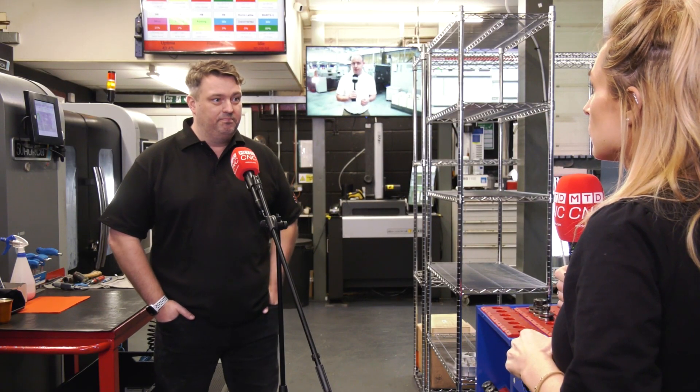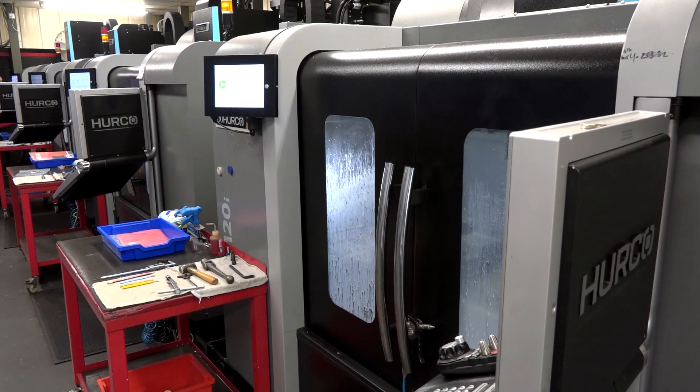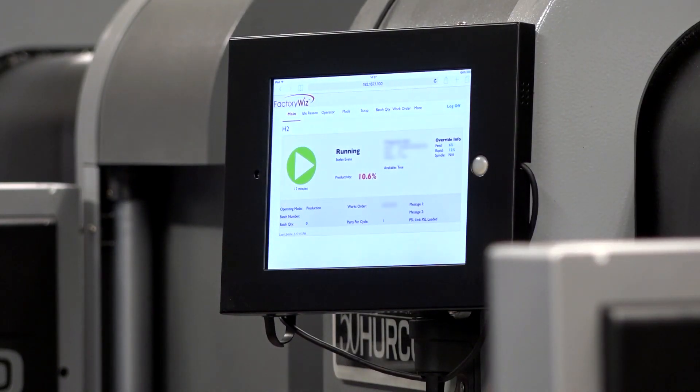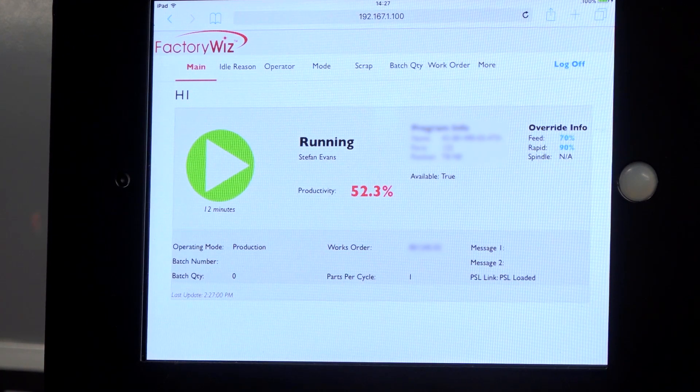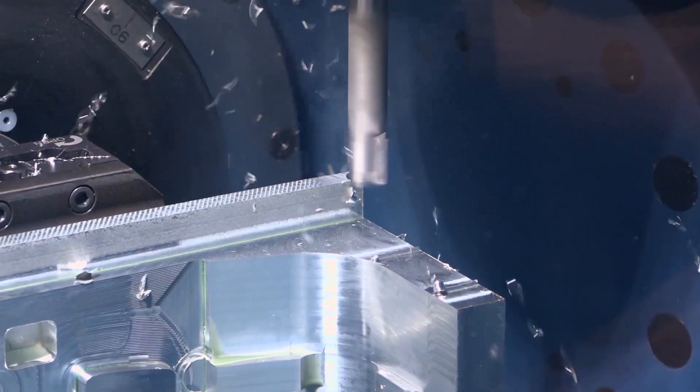Before we got FactoryWiz it was a guessing game. We analyzed data manually, manually time sheets, and we just got data that wasn't meaningful for us. Hopefully with this new system we will be able to bring our efficiency up and also look at new machinery that will be more efficient.